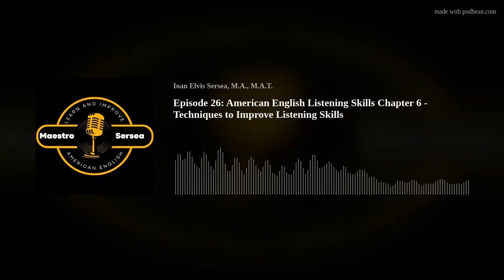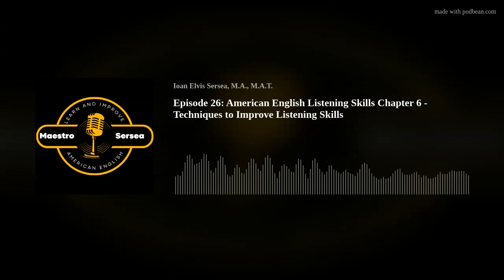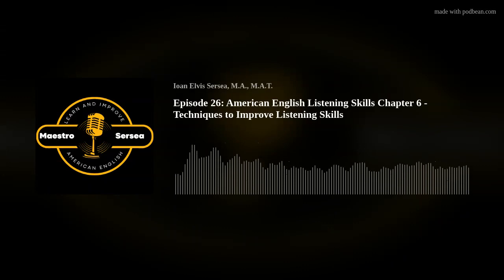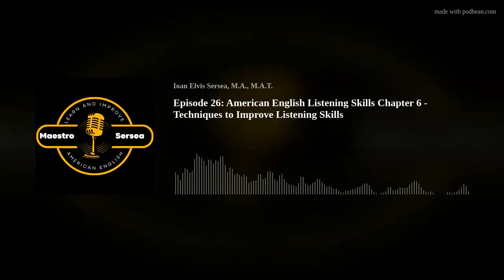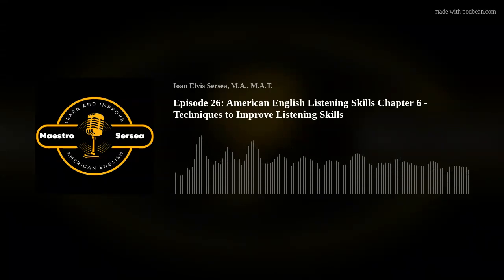I am the founder of California International Online School, a private online school for American English learners, as well as eLearning USA, offering Zoom webinars, conversation practice, online courses, and numerous online English learning resources. With your investment of time, positivity, hard work, and determination, you too can become more fluent in American English.